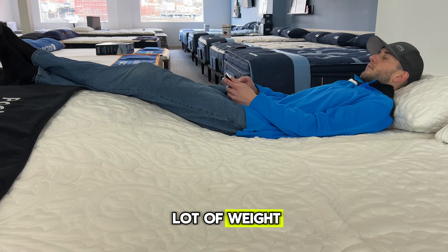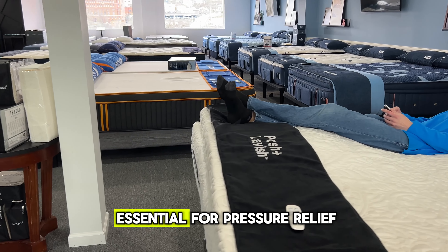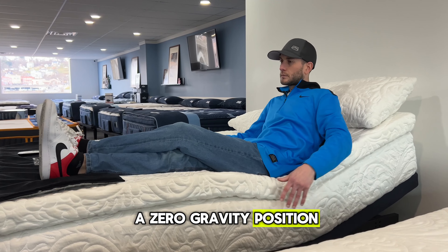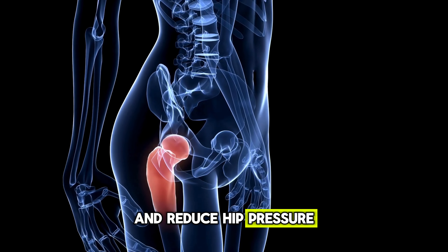Our hips bear a lot of weight, especially for side and back sleepers. Proper support here is essential for pressure relief and to prevent hip pain. Adjusting the mattress to a zero-gravity position — where the hips are aligned with the knees — can distribute weight more evenly and reduce hip pressure.